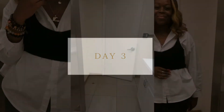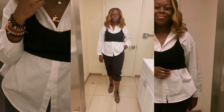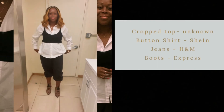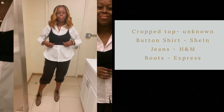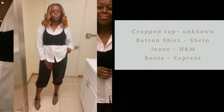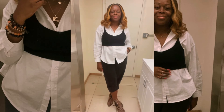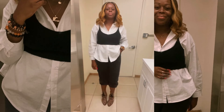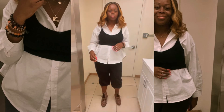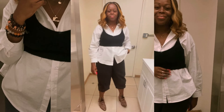Moving on to look three — another way to wear a button-down shirt. I decided to put on this knitted crop top over my button-down shirt from SHEIN. I paired it with my balloon jeans from H&M, which I rolled up a little to give more of a capri-looking feel. My booties are from Express — they're old.